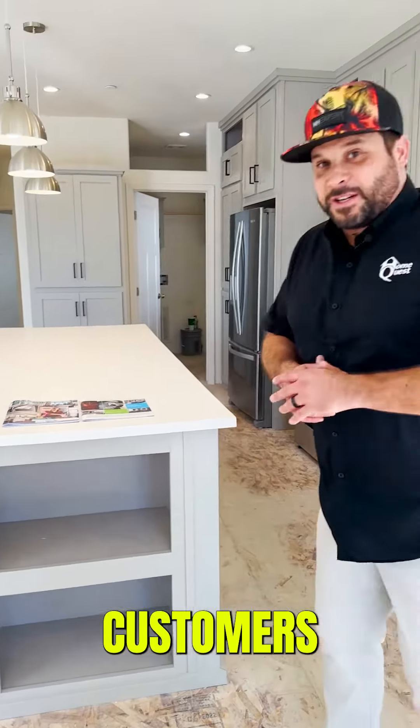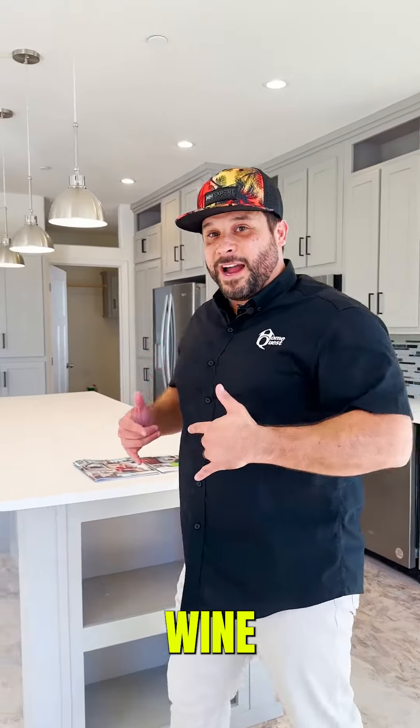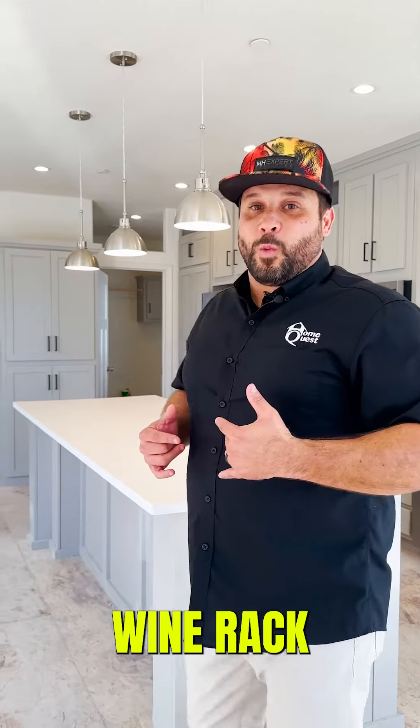One option a lot of our customers like to do is put a wine rack on the end, so you do have options. If you love your wine, you can definitely order wine racks.